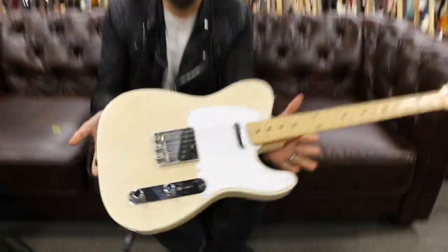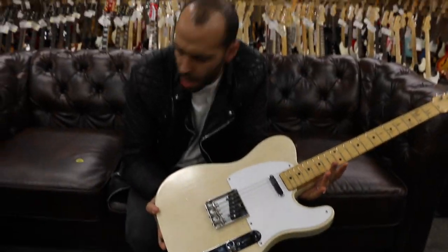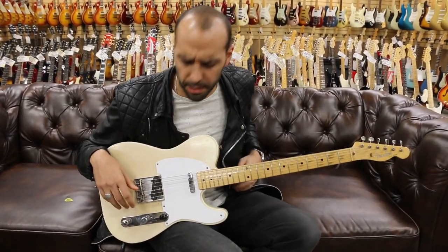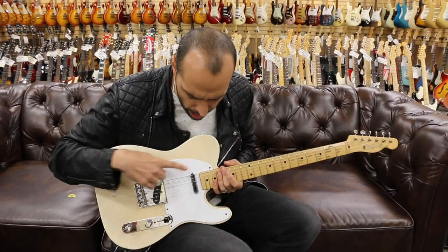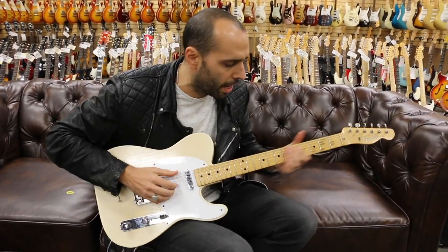Alright, we're out front. We've got the 1957 Fender Whiteguard Telecaster, original white blonde finish. We're going through the '65 Deluxe Reverb reissue again today. All EQs at noon, a little bit of reverb. Let's start up on that neck pickup — full on dark circuit. Let's see what we've got here.